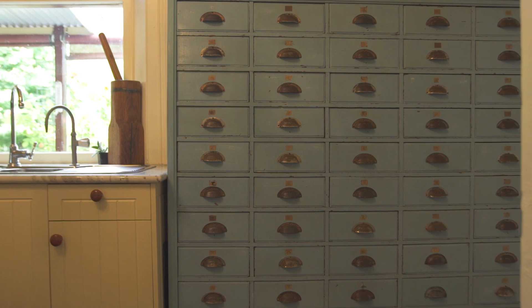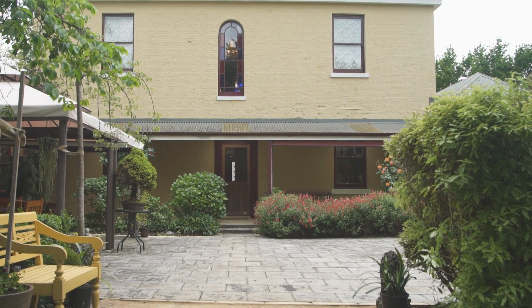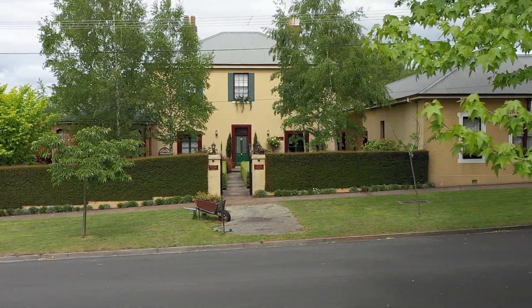Whether a family home, a potential business or guest accommodation, well that choice is yours. However, there is no doubt about it — this fine Georgian property, circa 1838, is an iconic residence in the heart of historic Deloraine.